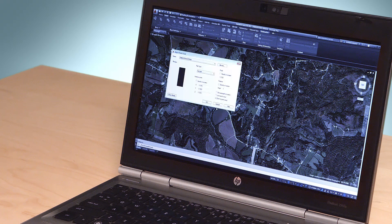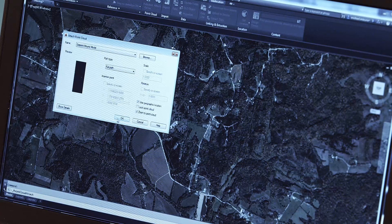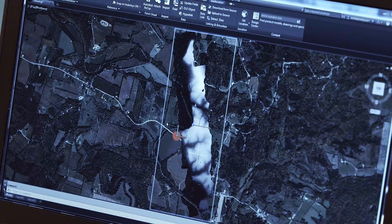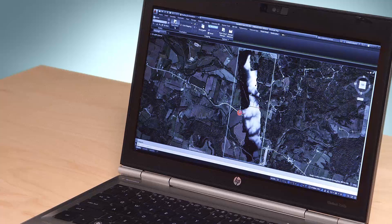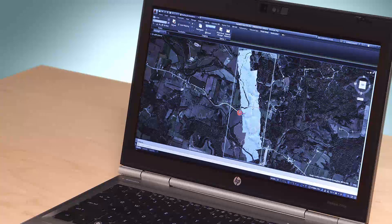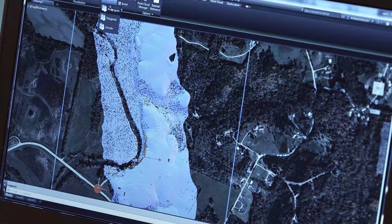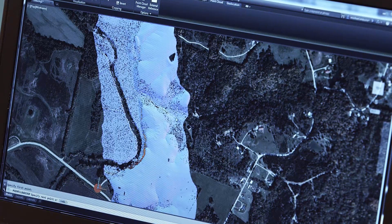In addition to getting our ReCap point cloud software with AutoCAD, we've also upgraded our reality capture tools in AutoCAD. Now the point cloud is the model. You can directly design with it by snapping, finding surfaces, and blending your vectors directly with the point cloud. If your model has GPS coordinates, you can locate it in the real world and overlay it with online maps. You'll also find much higher performance when working with larger, denser point clouds.